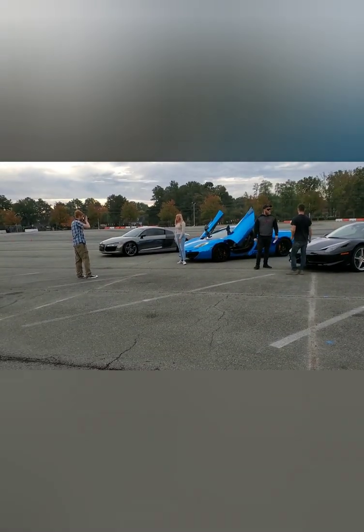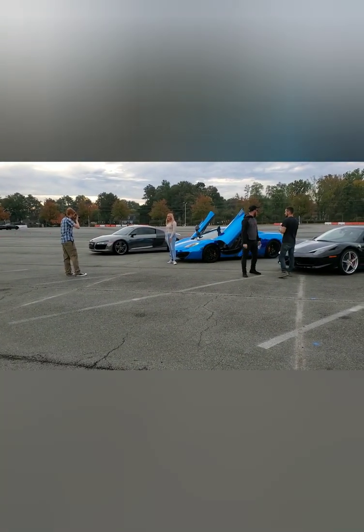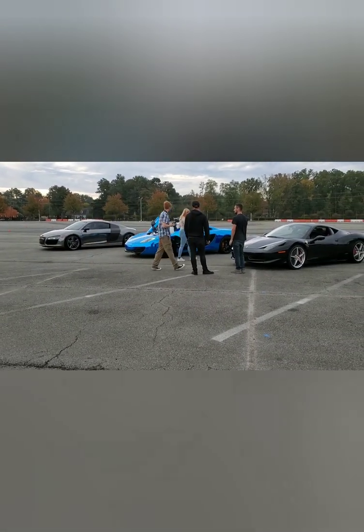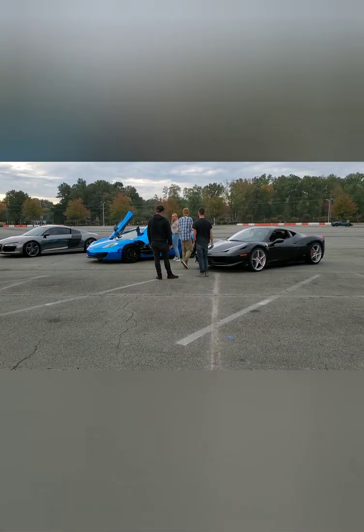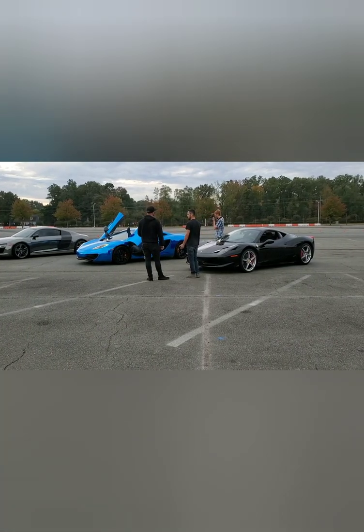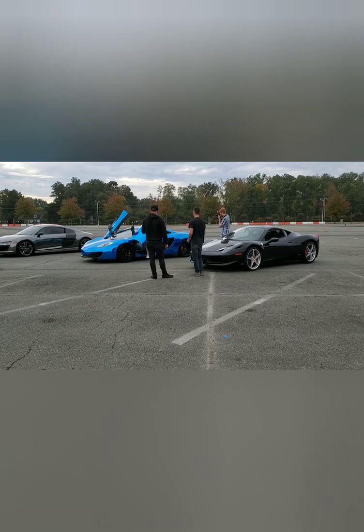Hey guys and welcome to today's fun video. I had some people vote on my Instagram between the Lamborghini, the Ferrari, and the McLaren — the Audi wasn't even a choice. You guys voted and this is what I drove.